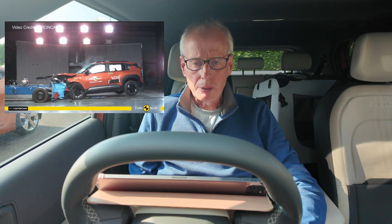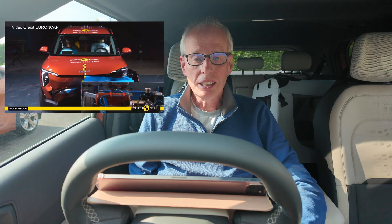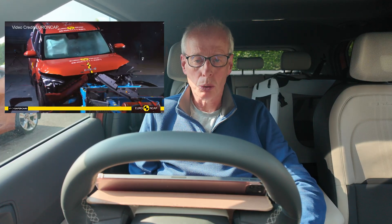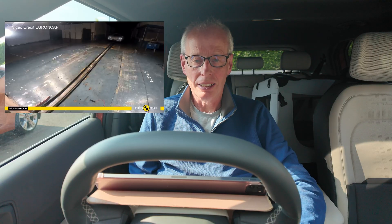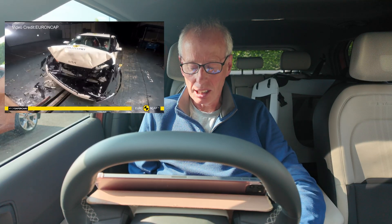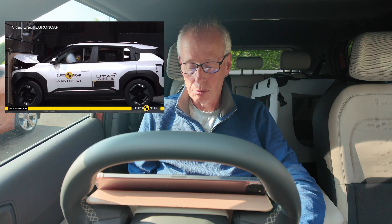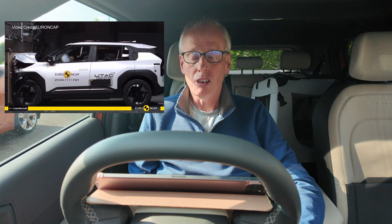What we've got here is two ratings for the same car. You've got with standard equipment and with what's called a Drive-Wise Safety Pack. With standard equipment it's achieved a four star rating out of five, and with the safety pack it's achieved a five star rating.